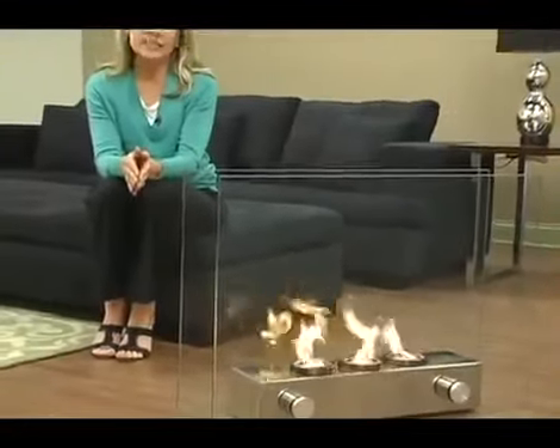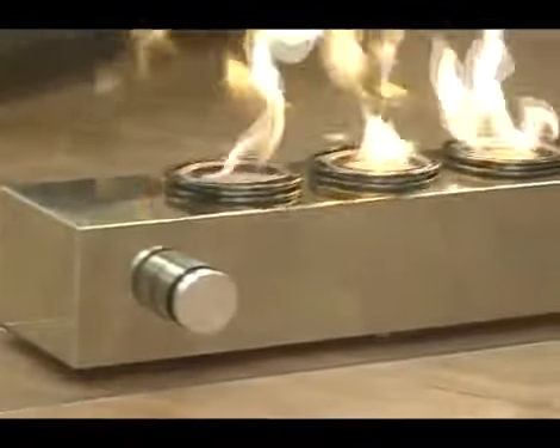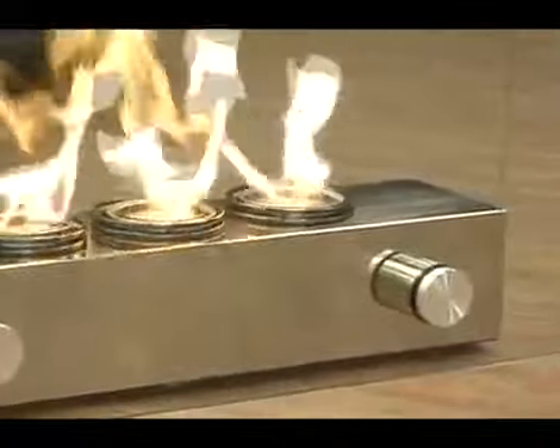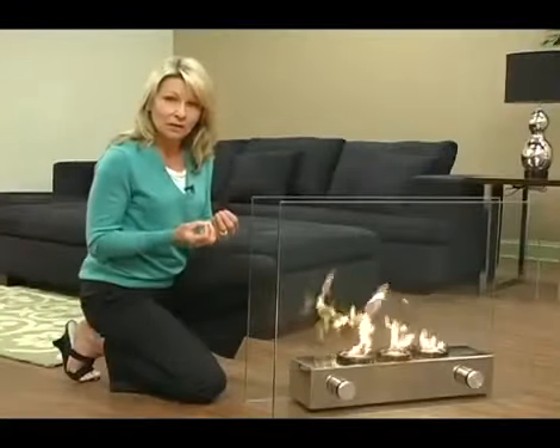This gel fuel fireplace has two tempered glass panels, which is held together by this gorgeous brushed nickel base. Inside, you're going to have three fire glow gel fuel cans, which burn up to 9,000 BTUs. The glass panels provide a magnificent, unobstructed view of the flames, while creating a modern loft appearance.